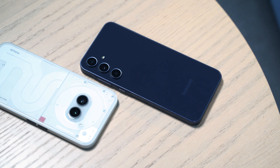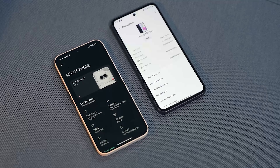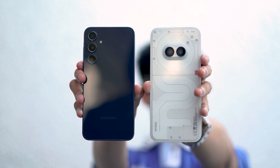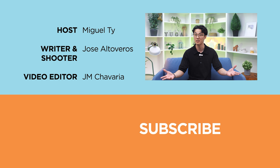Another point of contention for the Samsung Galaxy A35 is software support. Samsung has promised the Galaxy A35 four years of OS updates and five years of security patches, while the Nothing Phone 2A gets three years of OS upgrades and four years of security updates. So if that's a big deal for you, you might still prefer the Galaxy A35 in that regard. But what do you guys think of the Nothing Phone 2A against the Samsung Galaxy A35? Share your thoughts in the comment section below. If you found this video enjoyable or informative, be sure to like, subscribe, and hit the bell icon. Visit yugatech.com and follow us on Facebook, Instagram, TikTok, and X for the latest tech news and reviews. This has been Miguel, and I'll see you in the next one.